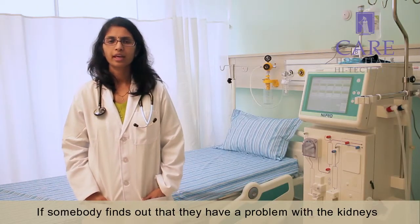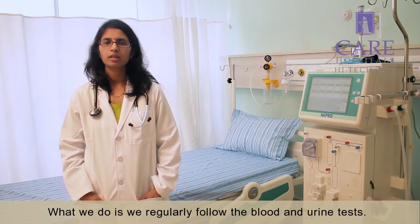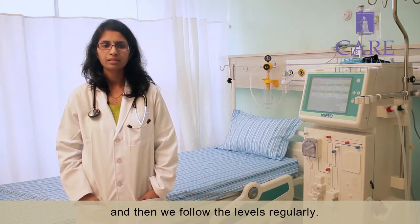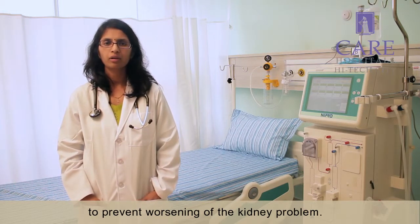If somebody finds out that they have a problem with the kidneys, they have to be under the regular care of a nephrologist. What we do is we regularly follow the blood and urine tests. We do tests to find out what is the cause of the kidney problem and then we follow the levels regularly. We suggest changes in the diet and medications to prevent worsening of the kidney problem.